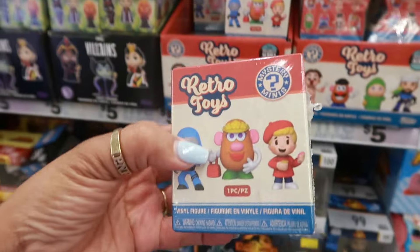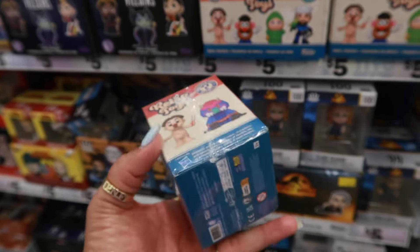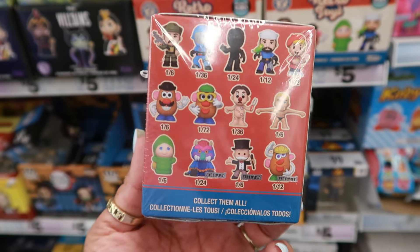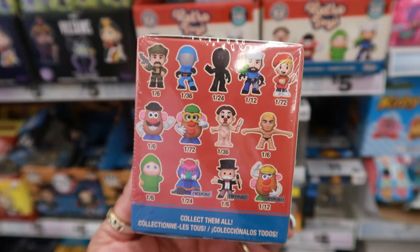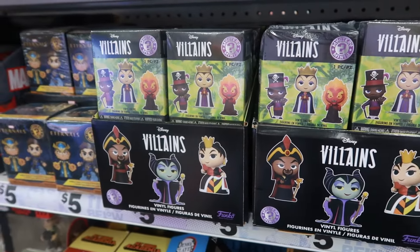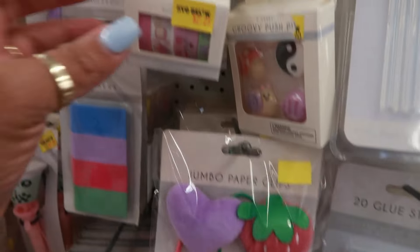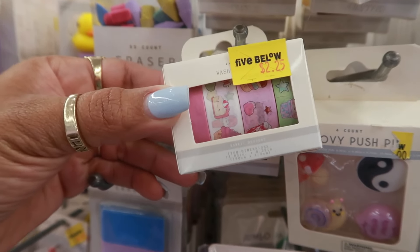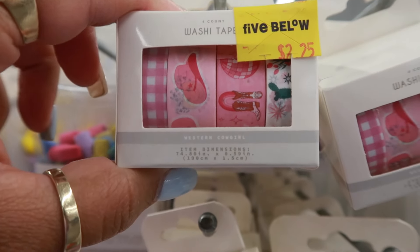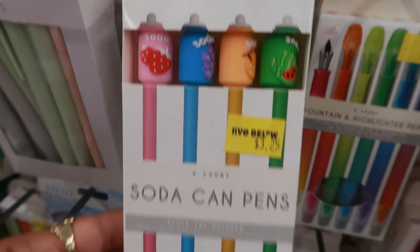I love these retro toys right here — the little blind boxes. Throwback toys! Look at the little guy from Operation. I couldn't think of who that little monster was, but then you have the Monopoly Man, and Mr. and Mrs. Potato Head. I think that's really cool, but it would be my luck to get a couple of them and get characters I didn't even want. You have the villains, these cute jumbo paper clips, some washi tape — there's one with little pastries on it and cute little designs. There's also a western one with cowgirl boots, so if you're doing your planner, those are great. The soda can pins I thought were really cute.